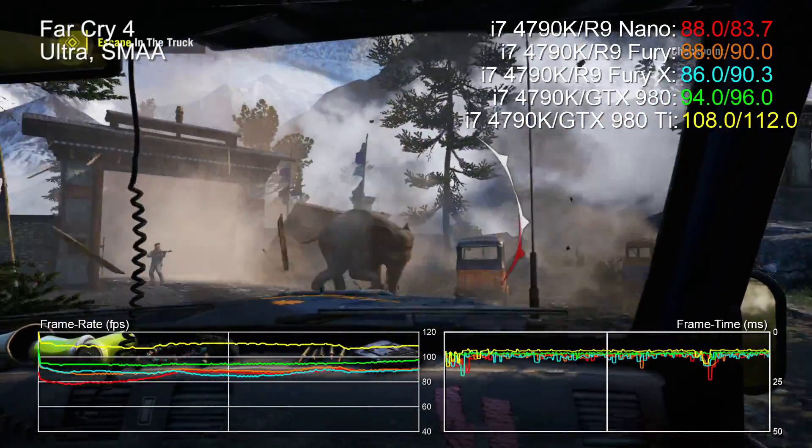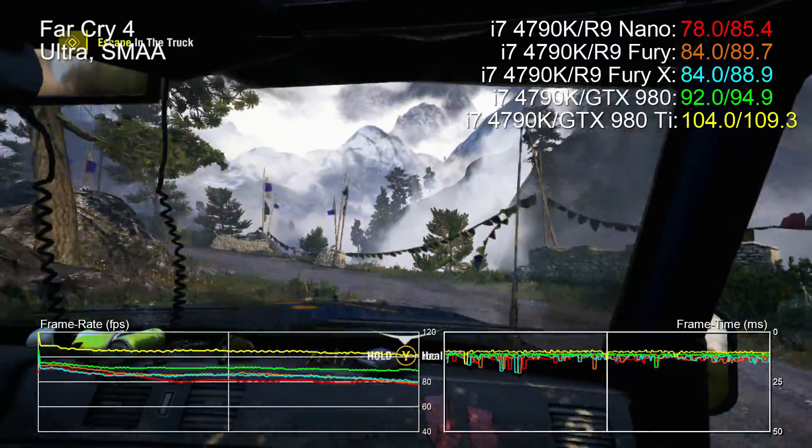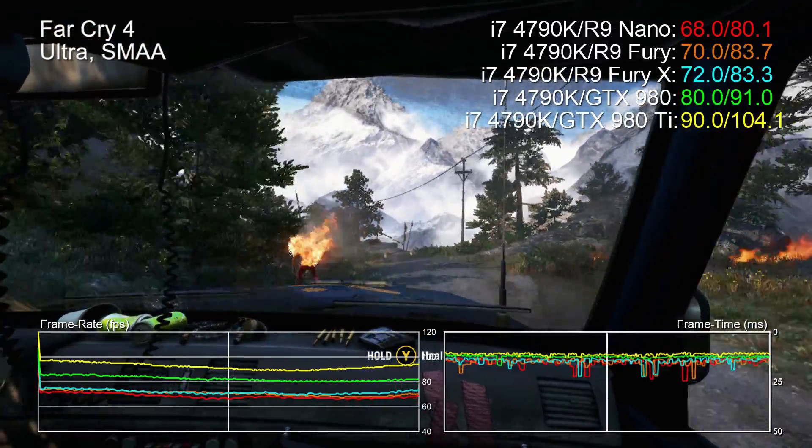Anyhow, we'll leave you with the rest of the benchmarks — nine titles on the block here in total and some interesting results. Give us a like if you enjoyed the video and subscribe to Digital Foundry to get all our videos delivered to your feed. Thanks for watching.